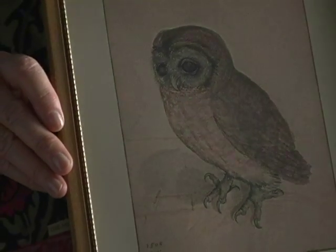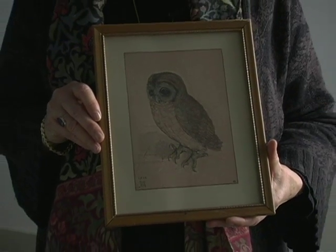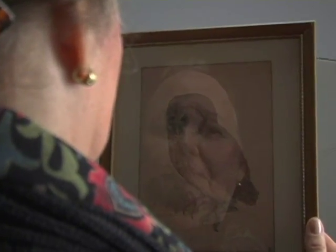This was a time when artists were analyzing the particular in order to discover the universal. So this image of an individual owl, taken from life, becomes a statement about the entire species — the essence of owlness.